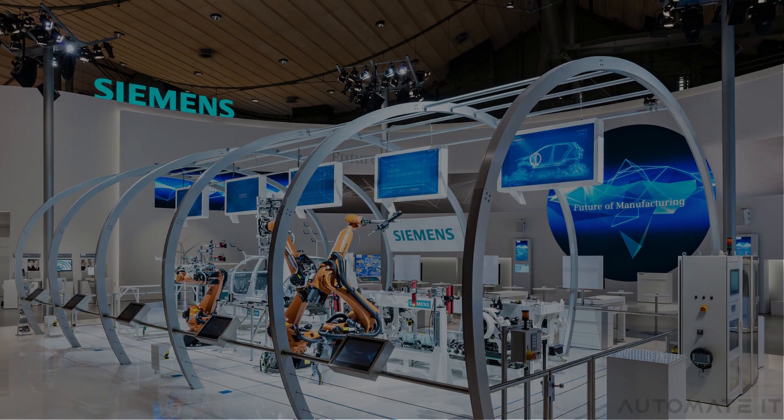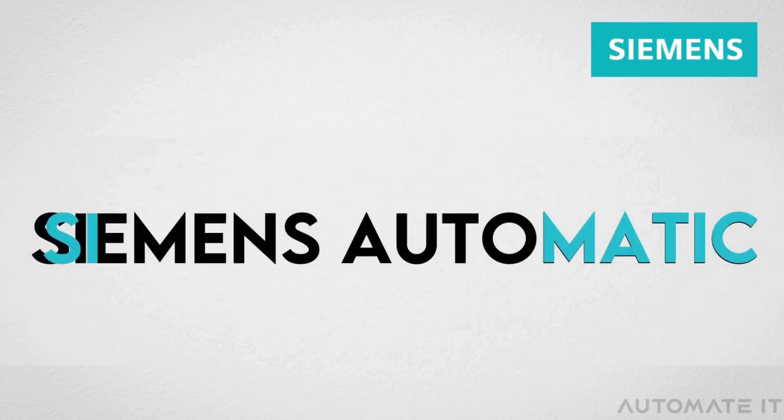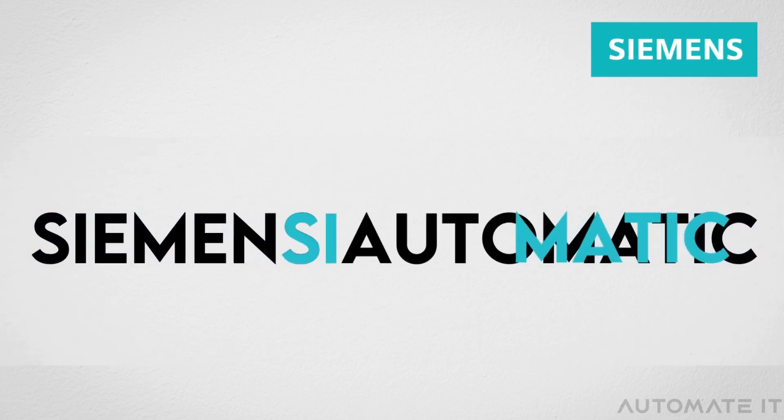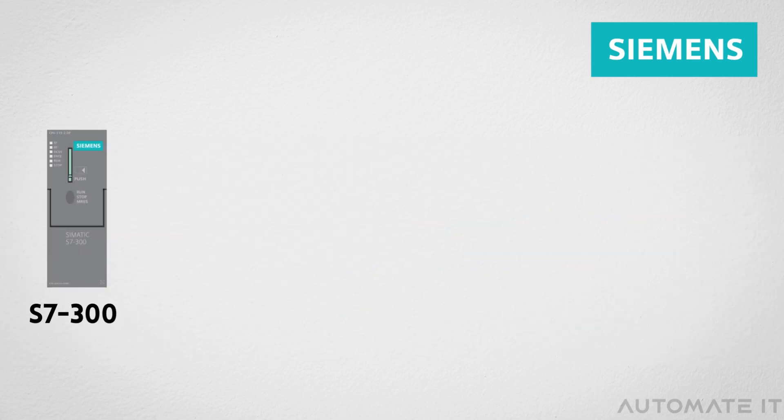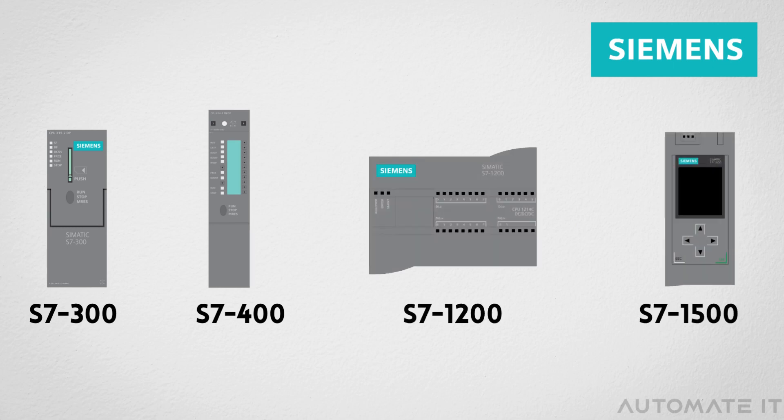First, let's start with Siemens. There is no doubt that it is one of the biggest names in the world of automation. As part of its PLC product line, Siemens manufactures a system called the SIMATIC PLC. A wide range of products are available from the company, including SIMATIC S7-300 series, SIMATIC S7-400 series, SIMATIC S7-1200 series, and SIMATIC S7-1500 series.